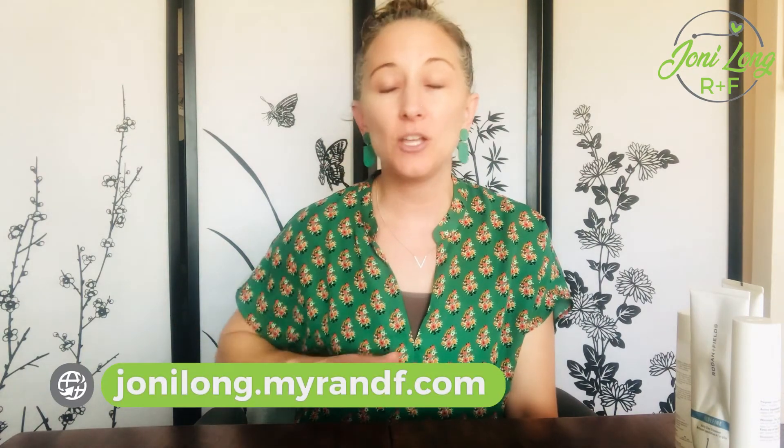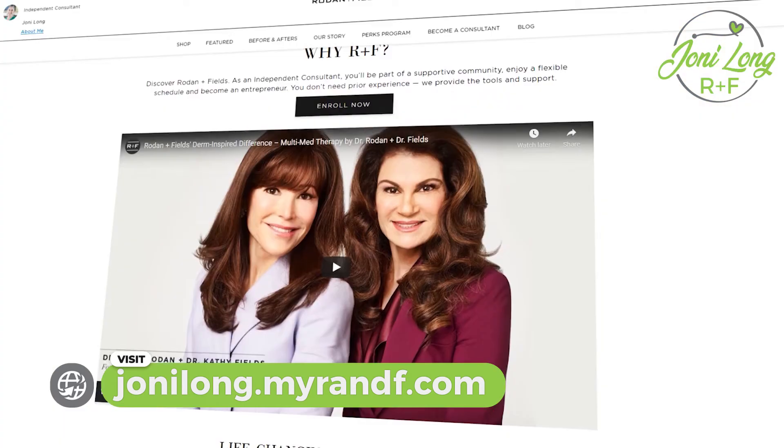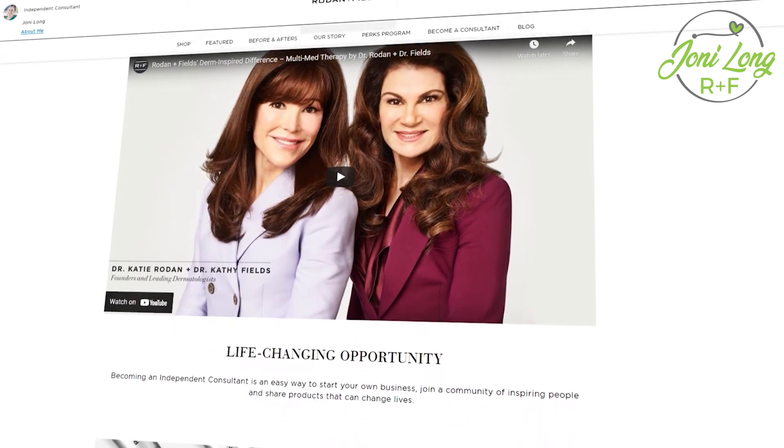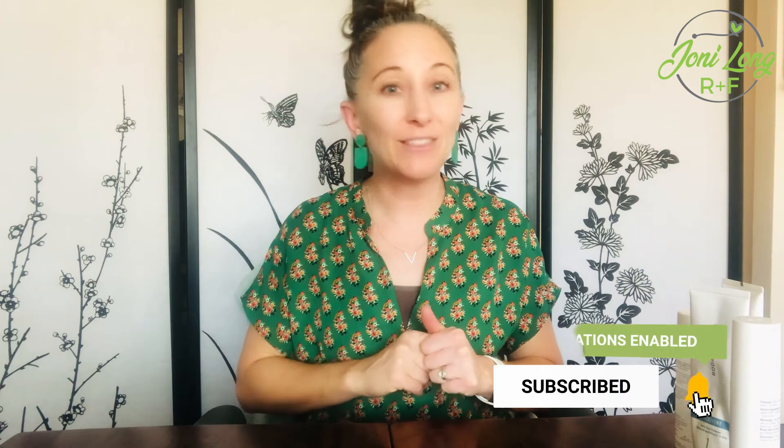I hope this has been helpful for you to figure out where to get started with our regimens, because that is where you'll see incredible results with your skin. Check out my website to look at all the products, key ingredients, and short videos. You can take a skin quiz to find out where to start. Send me an email or find me on Instagram with any questions — whether you're looking at becoming a customer or looking at this as a business. Go ahead and subscribe to this channel so you don't miss any videos coming out!